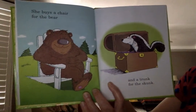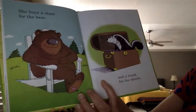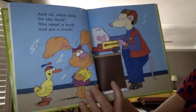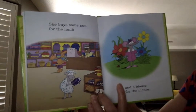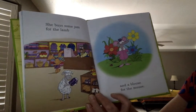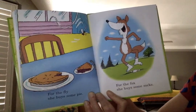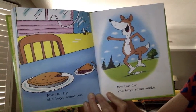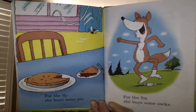She buys a chair for the bear. You say it. She buys a chair. And a trunk for the skunk. And oh, what luck for the duck — she spends a buck and gets a truck. She buys some jam for the lamb and a blouse for the mouse. For the fly, she buys some pie. For the fox, she buys some socks. She buys some socks — you try it, say she buys socks.